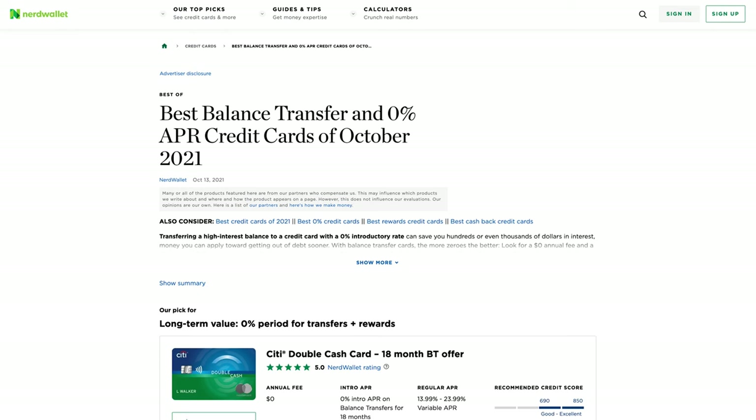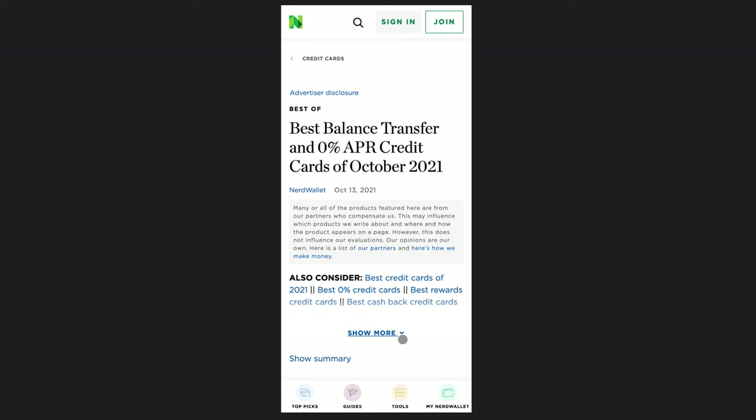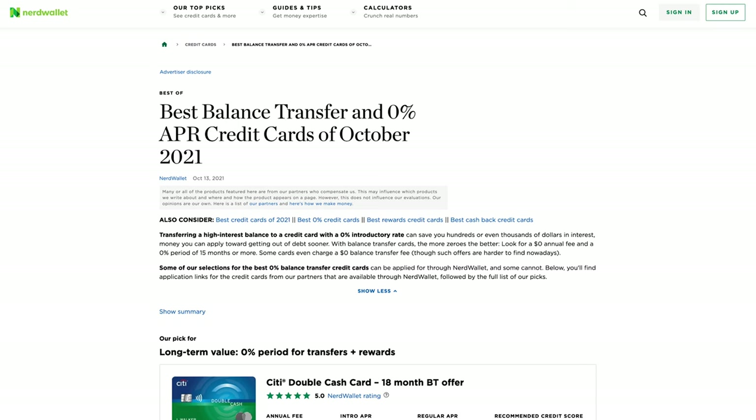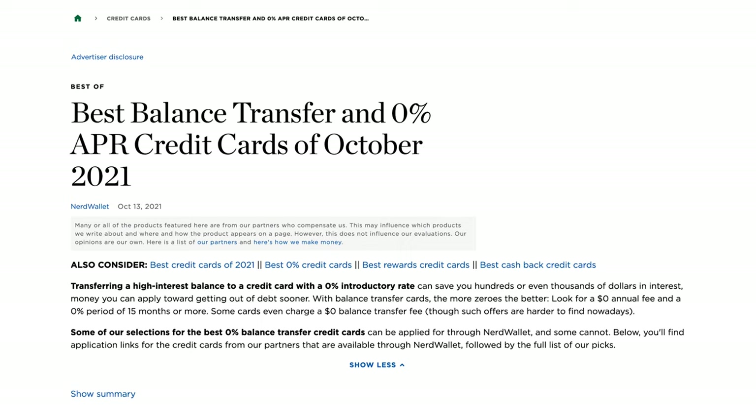The first thing I see NerdWallet doing well — and more and more high-performing sites doing well — is considering the mobile experience as it ports over to desktop. They have a 'show more' view on their credit cards page. On mobile, this lets you get straight to credit cards without reading content if you don't want to, but you can expand it. On desktop, you can still get that same content. This reveal-but-still-see-it approach is really solving for mobile experience more than hiding content, which I know is an older SEO tactic.